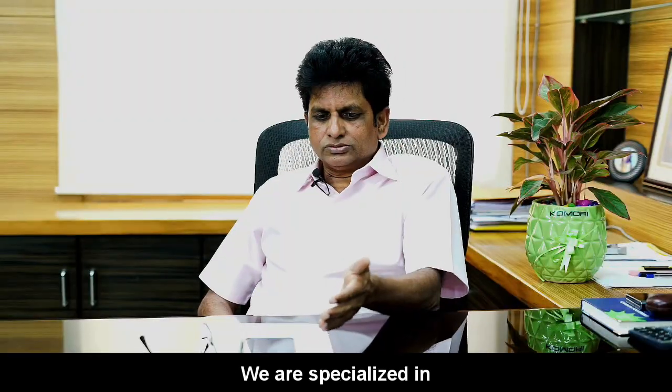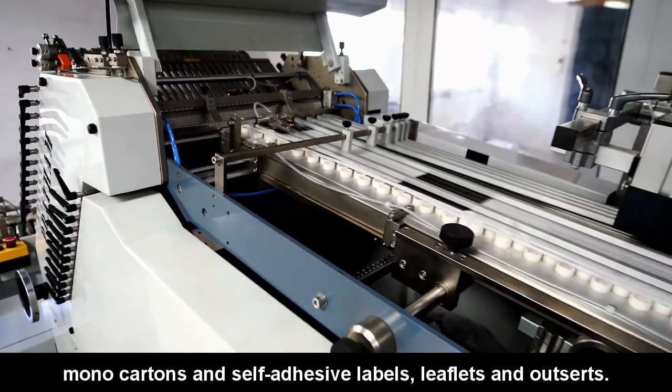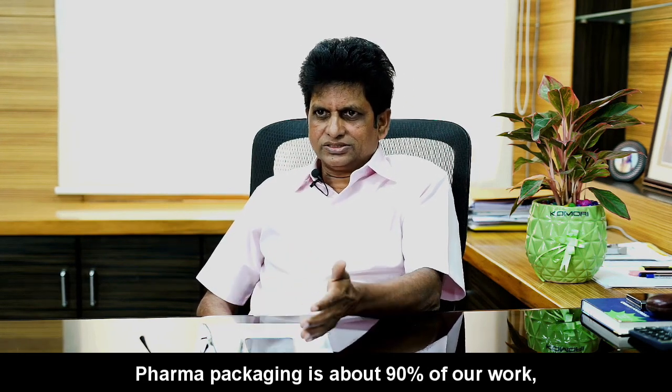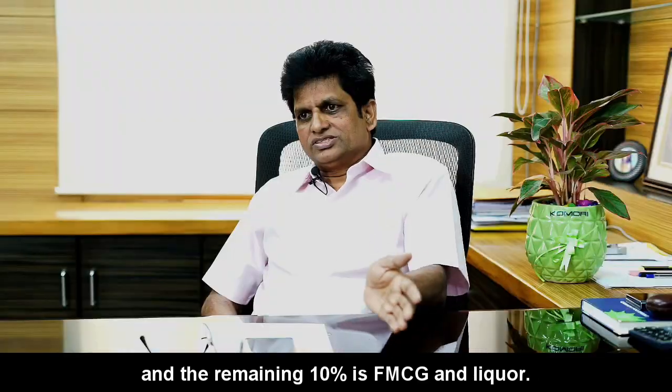The features we are into: we are specialized in mono cartons and self-adhesive labels, leaflets and outserts. We are into pharma packaging — 90% we are doing for the pharma industry, just 10% FMCG and liquor.